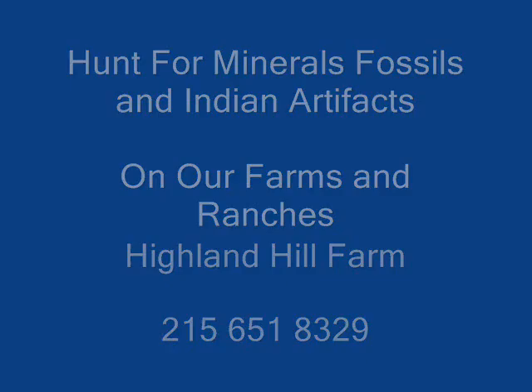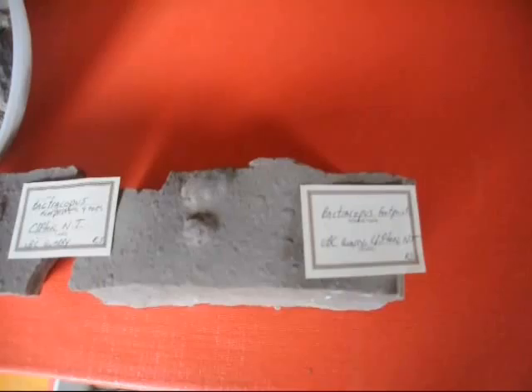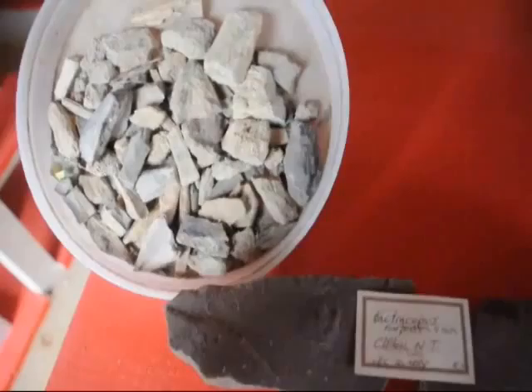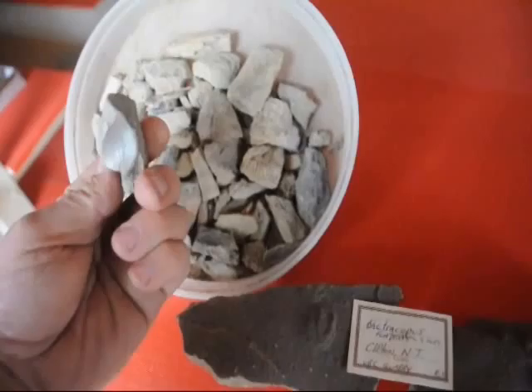Hunt for minerals, fossils, and Indian artifacts at our ranches and farms. We have a wide range of minerals, fossils, and Indian artifacts that you can search for on our various farms. We have farms in Montana, New Mexico, New York, and Pennsylvania. And we have found all kinds of interesting things.